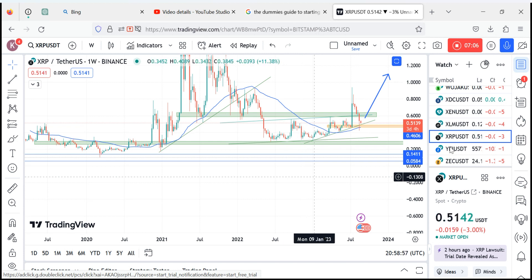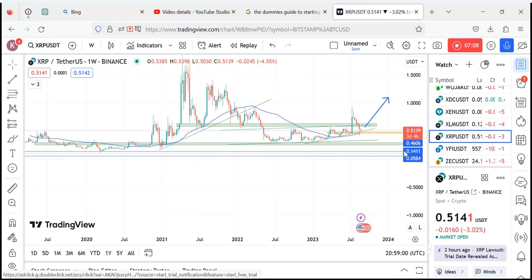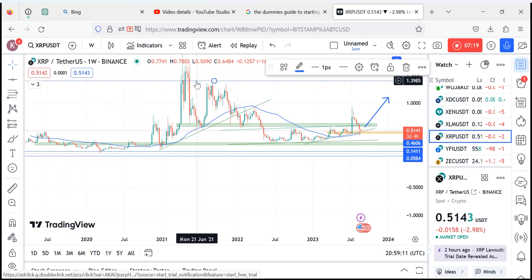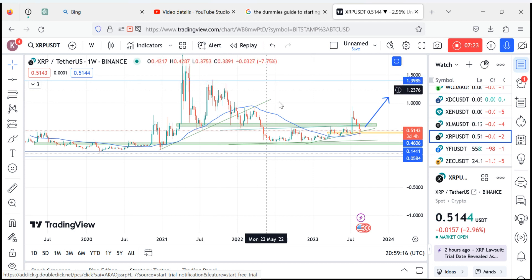The moment XRP goes beyond this blue level at 1.389, XRP turns bullish — it would mean that the market psychology has changed to bullish. But from where it currently stands, XRP is still bearish.